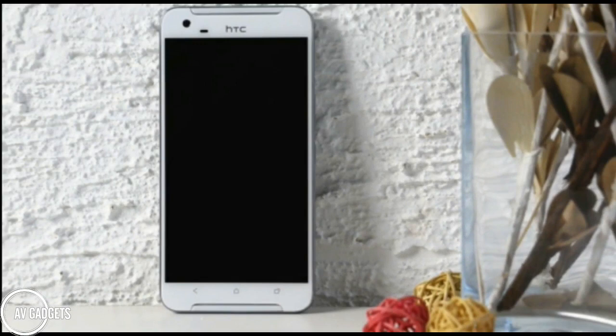Now let's talk price — the best thing everyone wants to know. If you are from China, it is around 2399 yuan. In India, it is approximately 24,500 rupees.